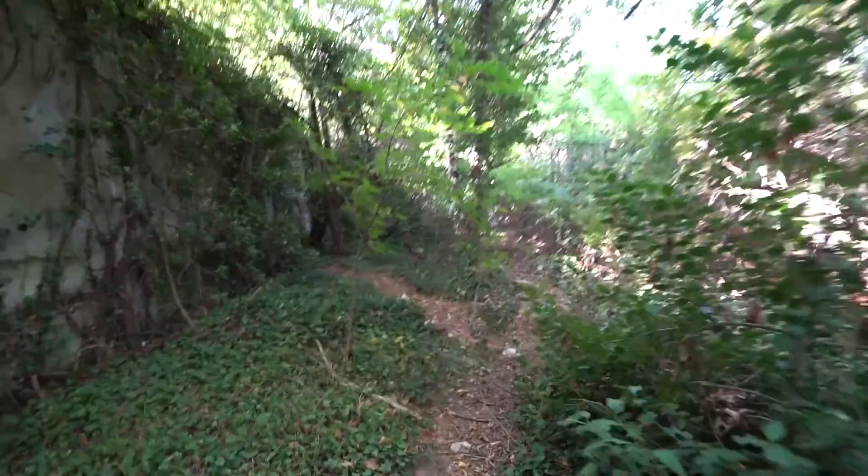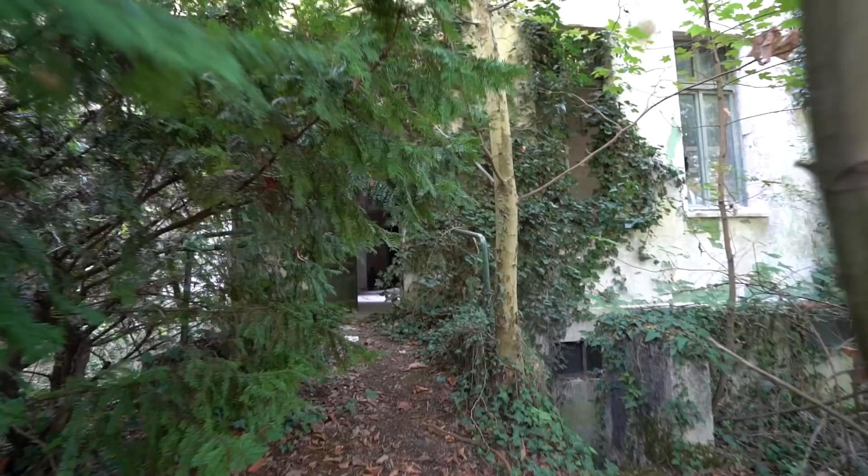This asylum is actually still active. There's only four abandoned buildings left in this area. Everything else has been either knocked down or new buildings were built, and like I said, they're currently being used.